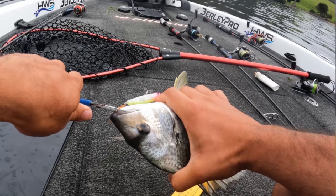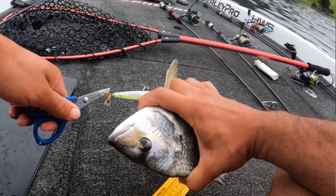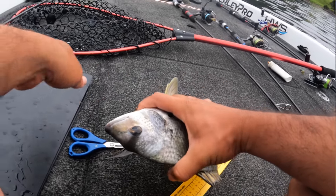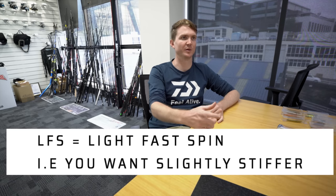That rod is basically made around the Slippery Dog 80 — when we knew we were making the Slippery Dog in the 80mm size, we knew we wanted a rod for casting that lure around. Seven foot five obviously gives you long casting distance, and the LFS rather than ULFS because you're casting an 80mm lure that weighs a fair bit. It's an awesome top water rod.